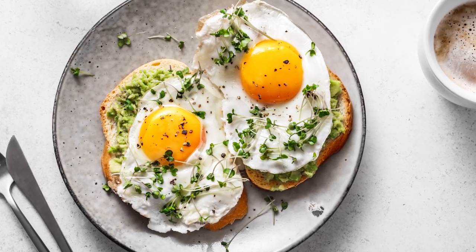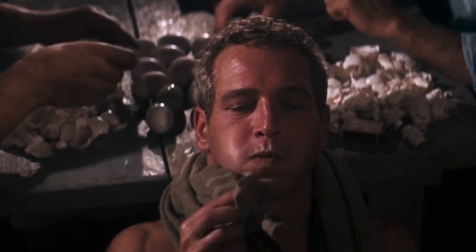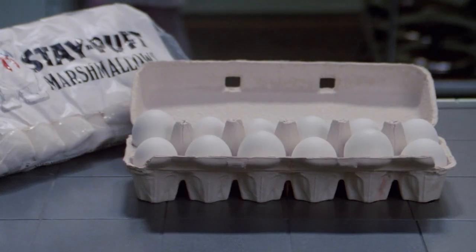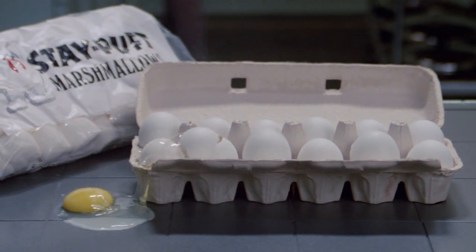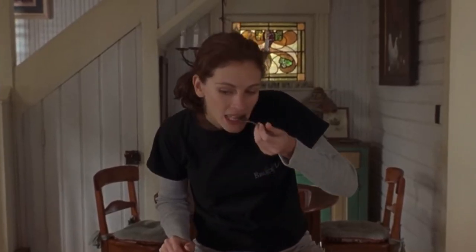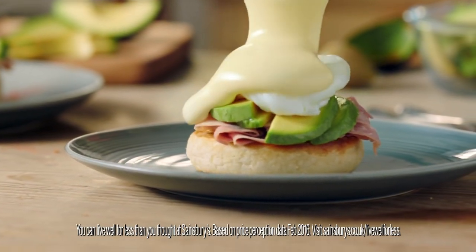According to Healthline, this breakfast is not only delicious, but also one of the rare foods deemed worthy of superfood status. Packed full of vitamin A, choline, folate, phosphorus, selenium, protein, and healthy fats, this nutritional food is the closest thing to a flawless meal.